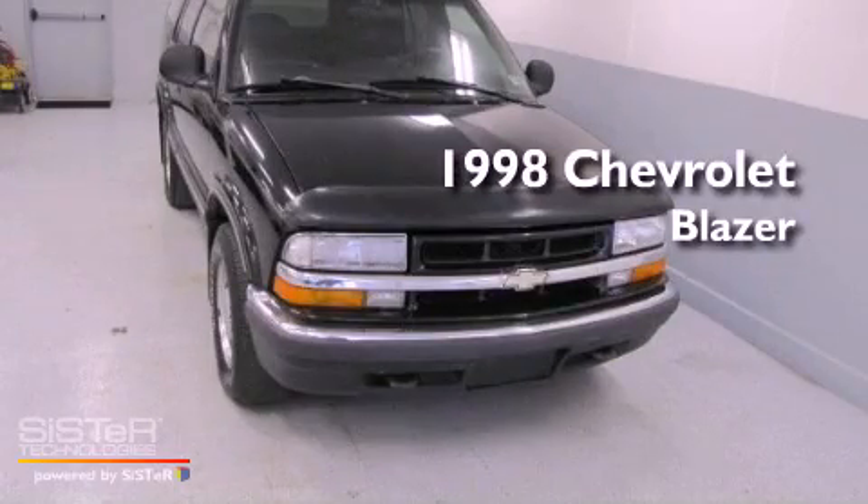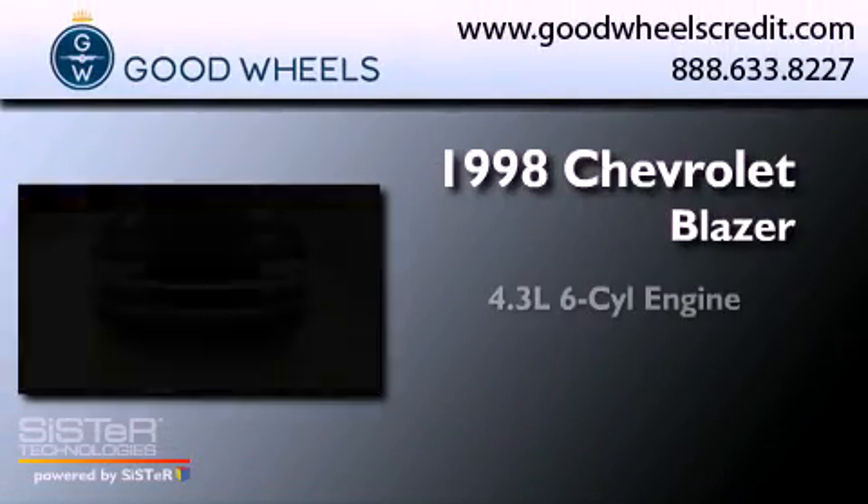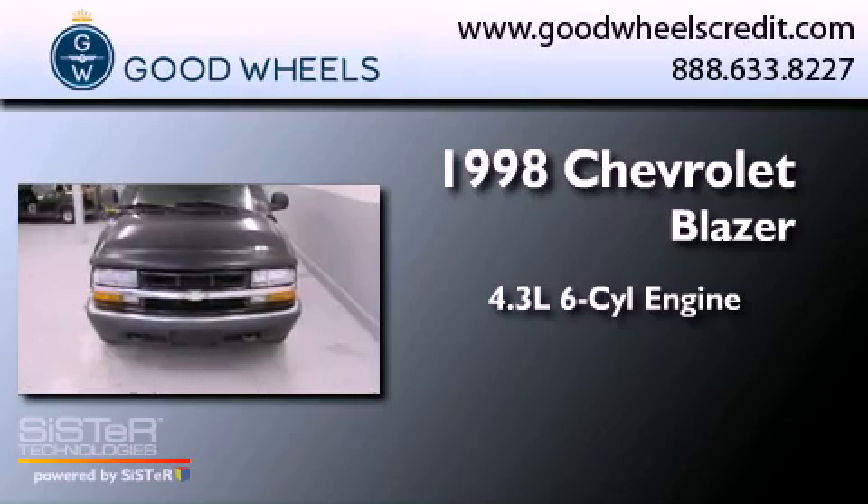This is a 1998 Chevrolet Blazer. It has a 4.3-liter six-cylinder engine, a four-speed automatic transmission, and four-wheel drive.